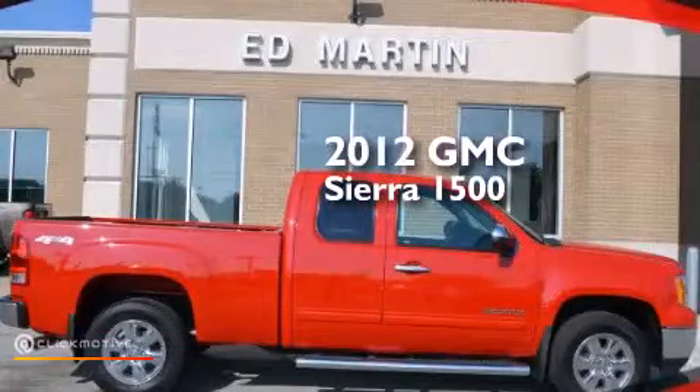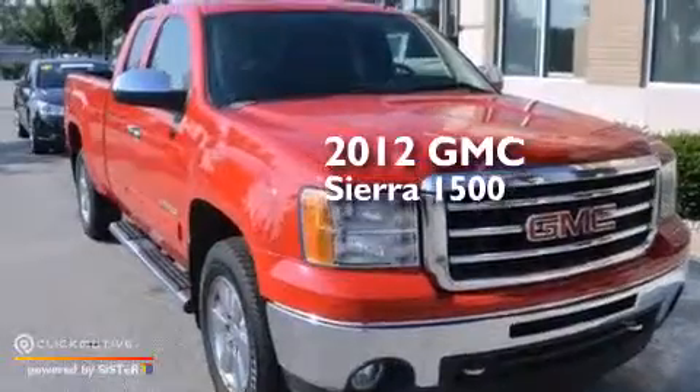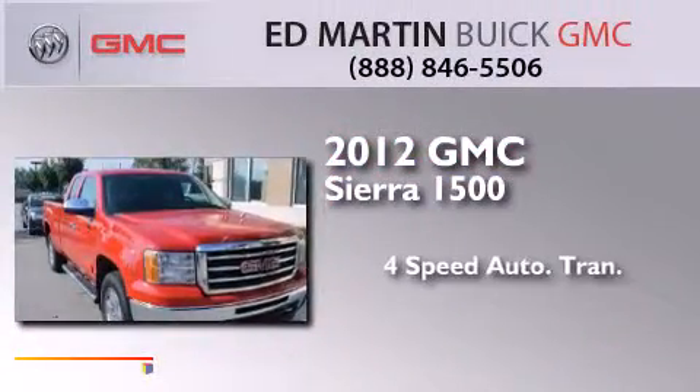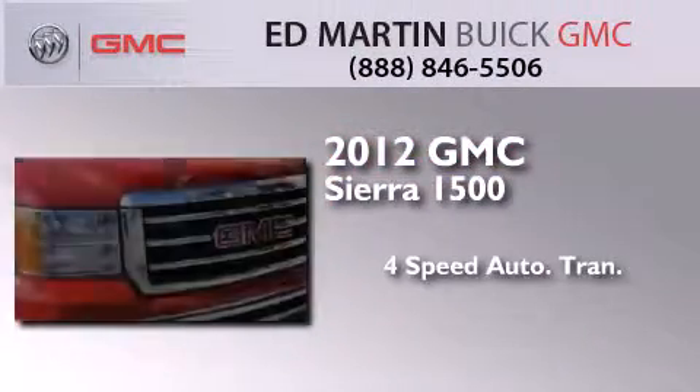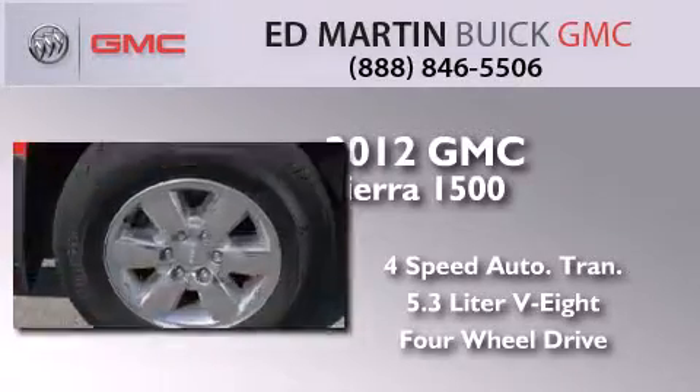This is a certified pre-owned 2012 GMC Sierra 1500. This truck has a four-speed automatic transmission, a 5.3-liter V8, and the added safety and control of four-wheel drive.